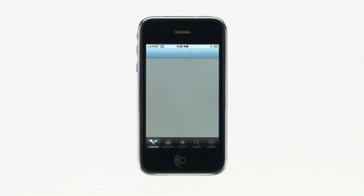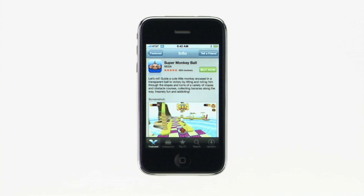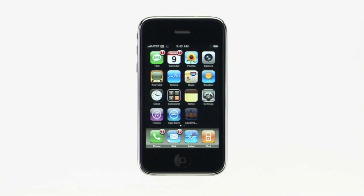Tapping an item will display the application's details, where you can read the description, view a screenshot, or see reviews from other people. To buy the application, or to download one of the many free applications, just tap here. Then tap Buy Now to download. If prompted, type in your iTunes account password. Once you've purchased an application, it'll appear on the home screen.